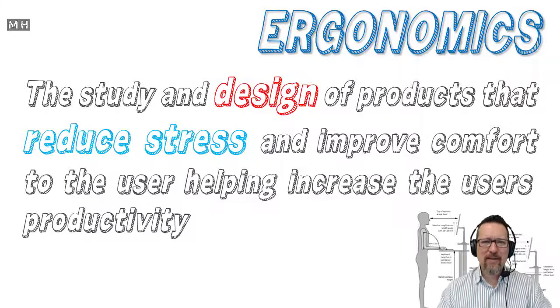Not that we want to work for longer, but that's the goal: reducing stress on the human body.